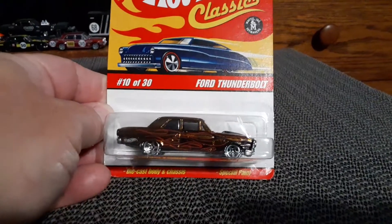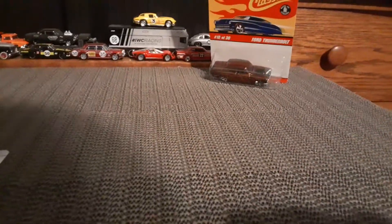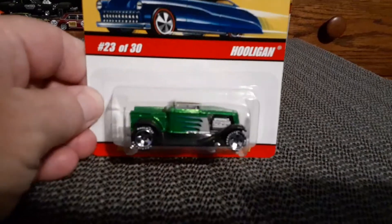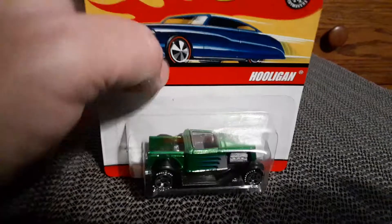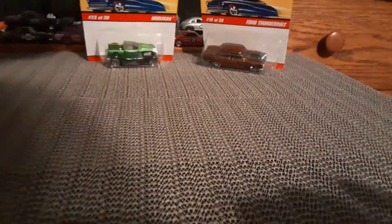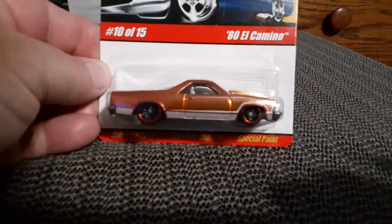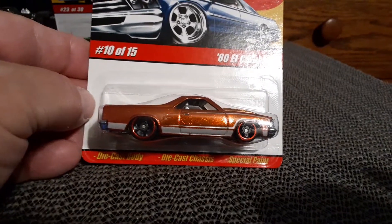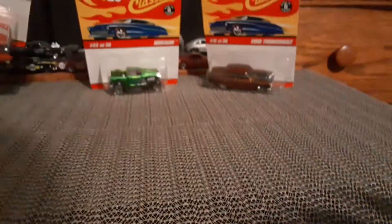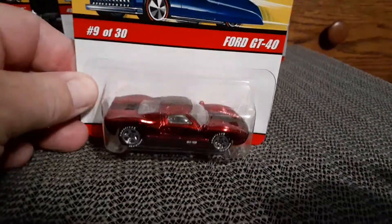There's a really nice Thunderbolt — one of my favorites. Got the Hooligan green Hot Rod. The 80 El Camino — very cool. The GT40 in red.